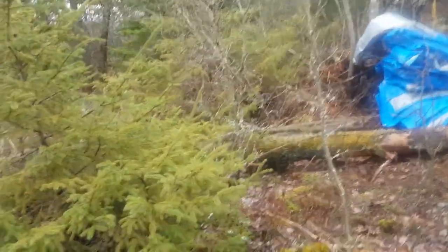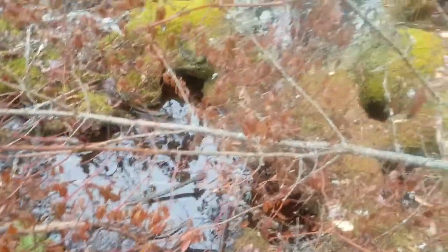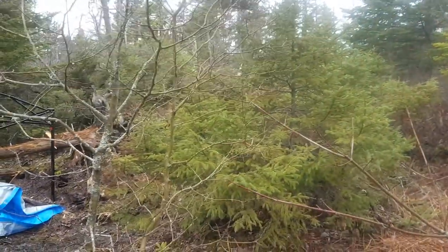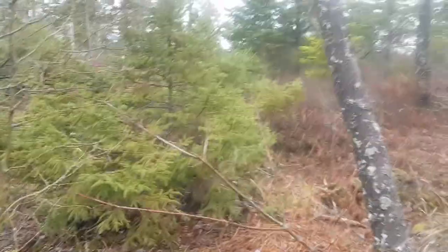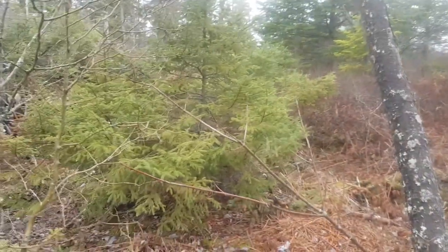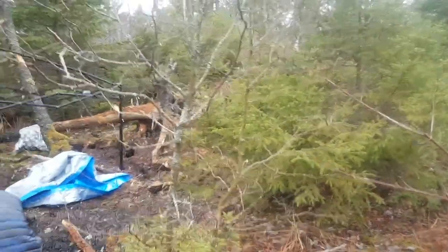The humidity is probably around 90% right now, everything is soaked. It always seems to be like that when we come out here. It's a long weekend — Easter weekend — but the weather's forecast to be junk. Rainy and windy. It was quite the boat ride over, really windy and wet, raining on us.